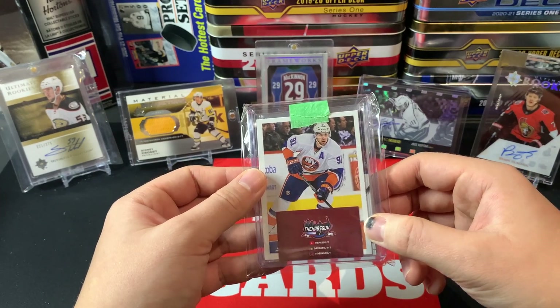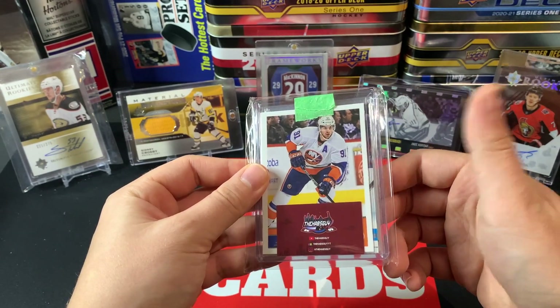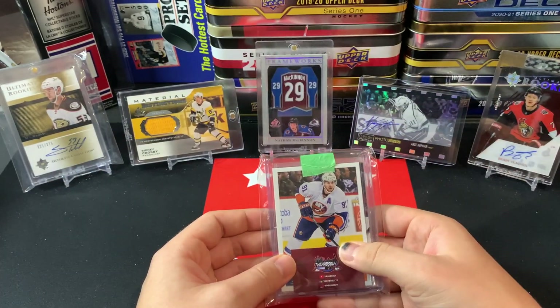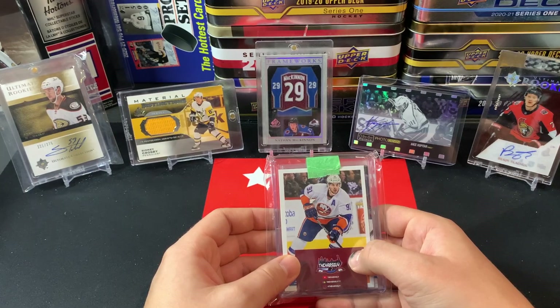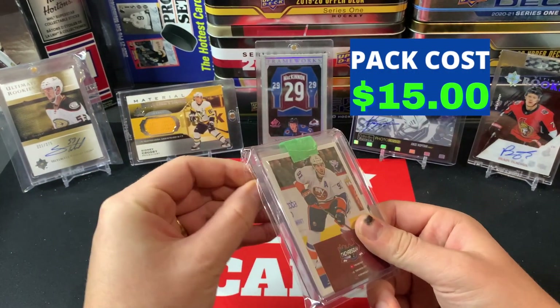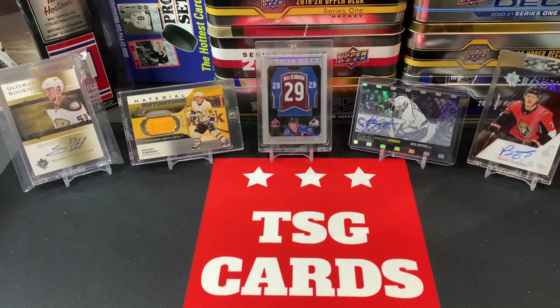He was doing some mystery packs to help raise some funds and share his collection with others, so I thought, why not — this is what I do here on this channel. So without further ado, we're going to crack into The Habs Guy's mystery pack. There were some really nice chase cards and we're going to see what we can pull. I'll open this off screen and pull the cards to the center.